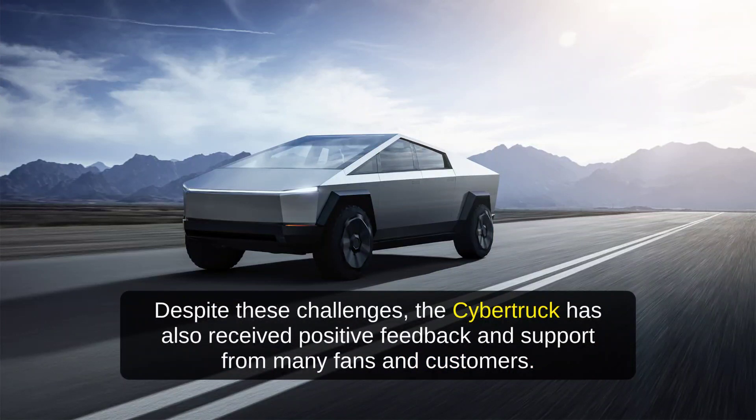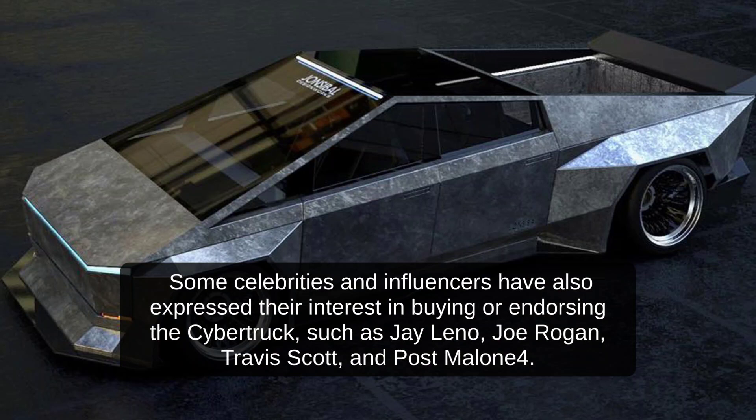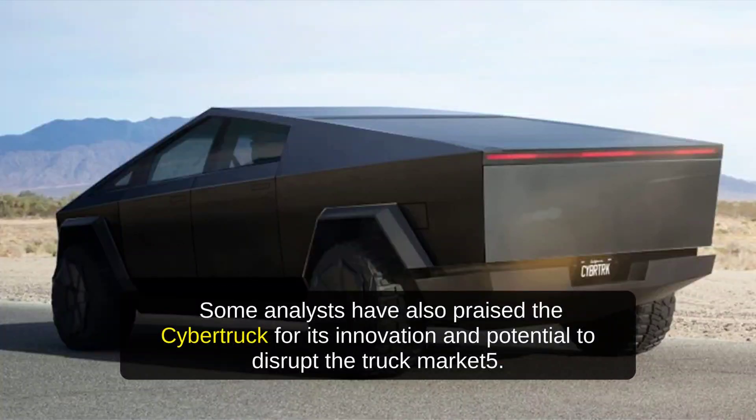Despite these challenges, the Cybertruck has also received positive feedback and support from many fans and customers. According to Tesla, more than 250,000 pre-orders were placed within a week after the announcement. Some celebrities and influencers have also expressed their interest in buying or endorsing the Cybertruck, such as Jay Leno, Joe Rogan, Travis Scott, and Post Malone. Some analysts have also praised the Cybertruck for its innovation and potential to disrupt the truck market.